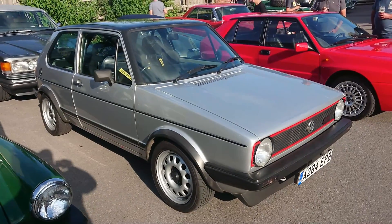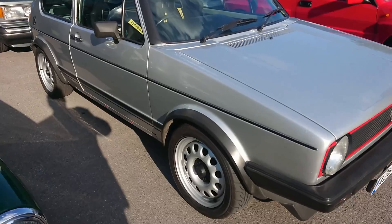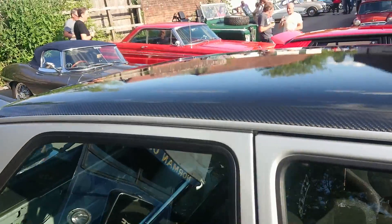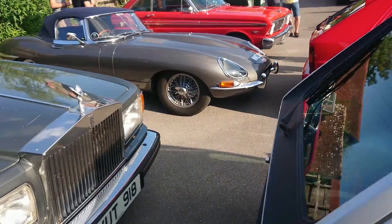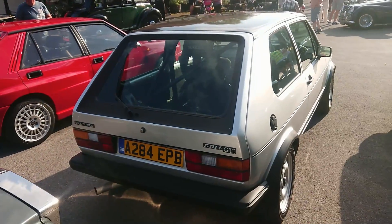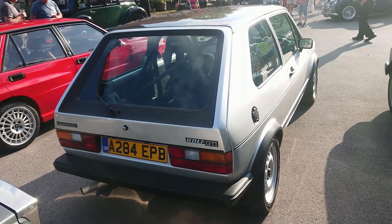Very late Mark 1 Volkswagen Golf GTI — 83-84 plates. Whether this is a Campaign model, I'm not sure. Someone's put a carbon fibre wrap on the roof; not sure why — hopefully it's not to hide bad paintwork. But it looks very nice actually. And there are Mark 2 wheels on there — they're a direct swap, and they look pretty good.